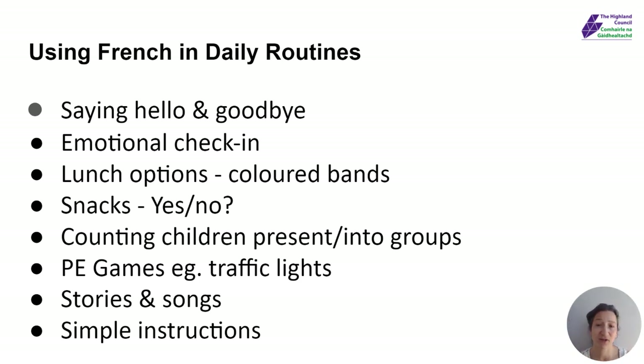You can start to give simple instructions in French when you want them to listen. You could say écoutez — let's listen. And if you could all look at me — regardez. It could just be part of what you're already doing, but you actually give those instructions in French. So those are just a few ideas.